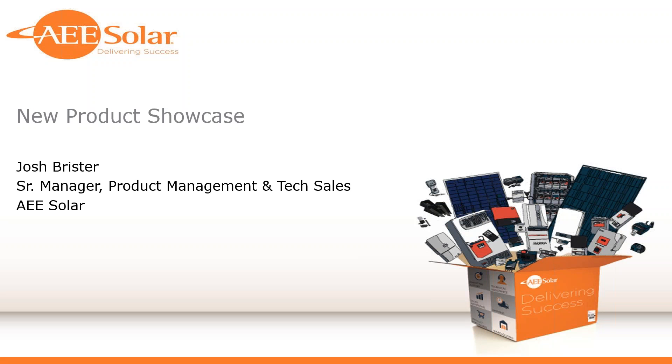Thanks again to everybody for logging in today. I understand it's a Friday morning, it's summertime, and most of you would probably rather be out on a route for a job site getting some product installed and making some money. Although if your weather is anything like what we're having here in Sacramento, where we're going to hit probably 110 today, maybe you're happy to be inside sitting on your computer. In any event, thanks for coming.